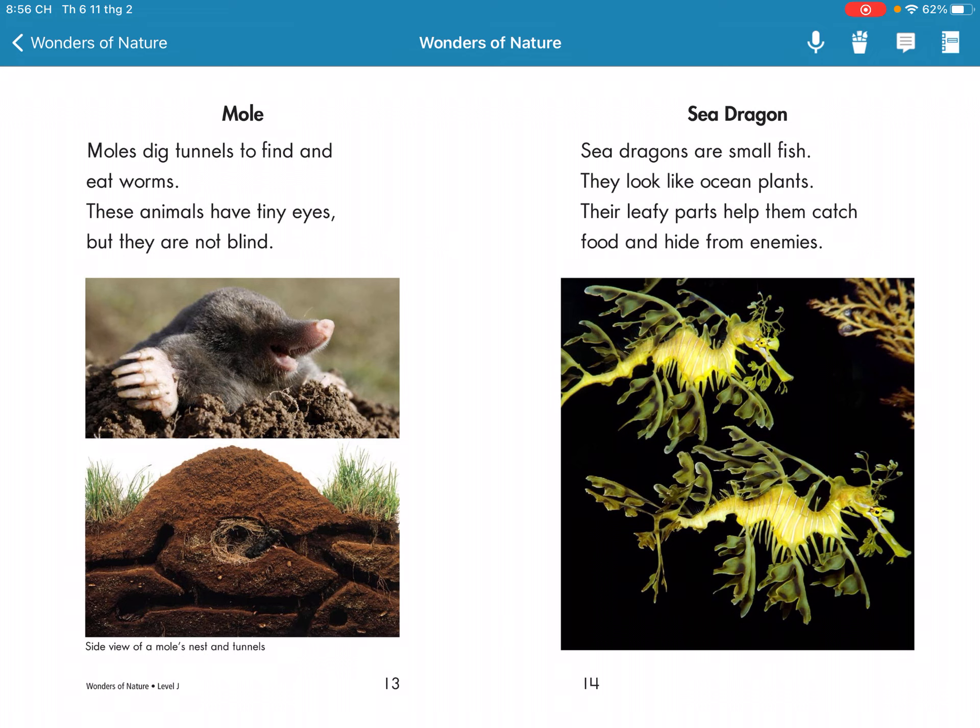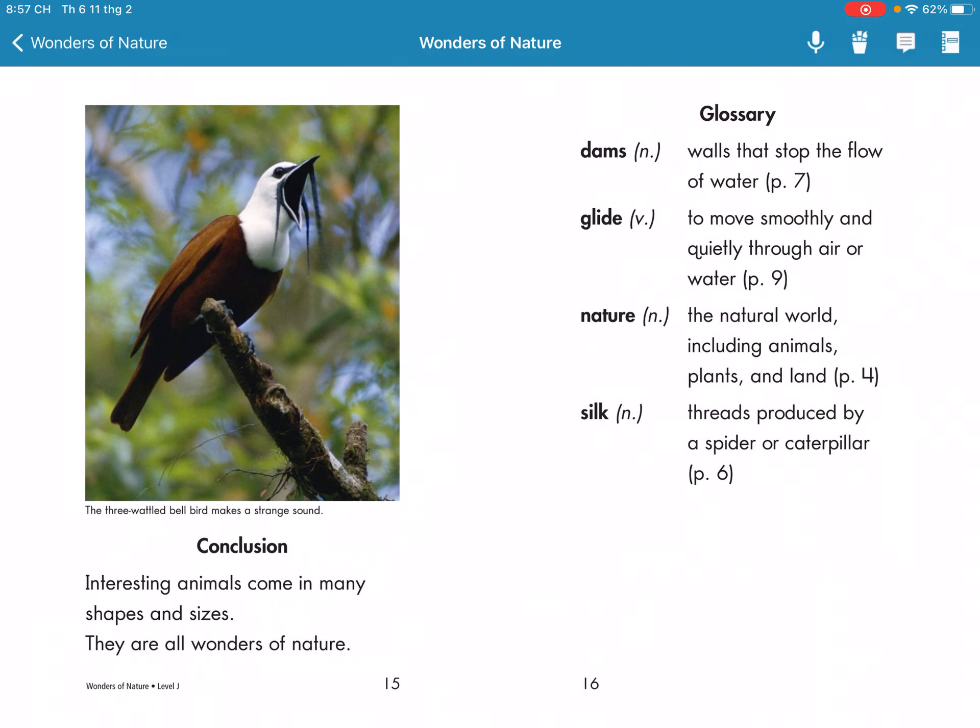Sea Dragon. Sea dragons are small creatures. They look like ocean plants. Their leaf-like parts help them catch food and hide from predators.